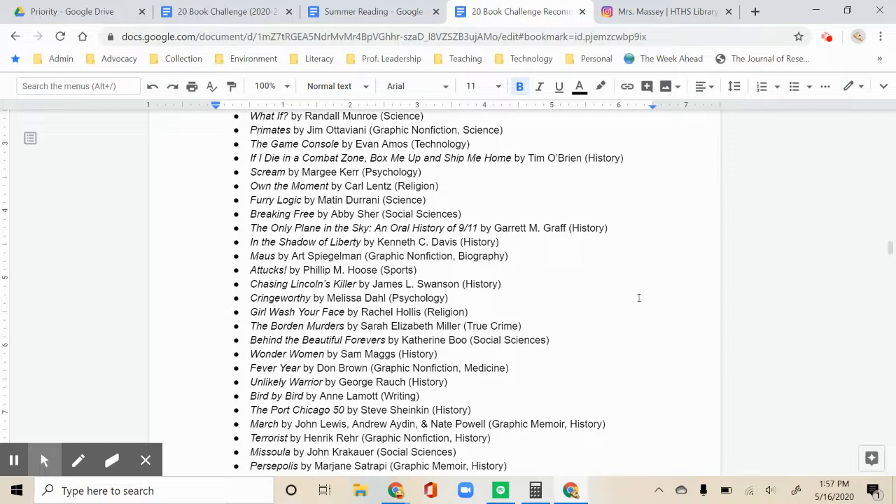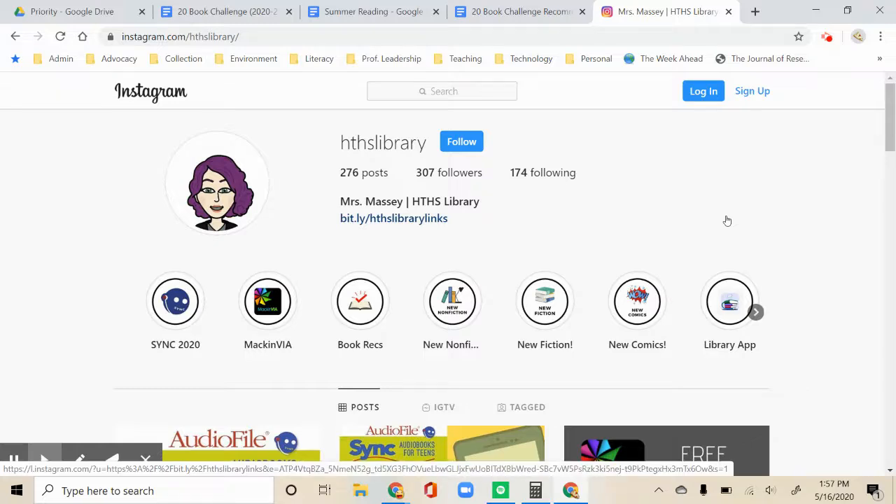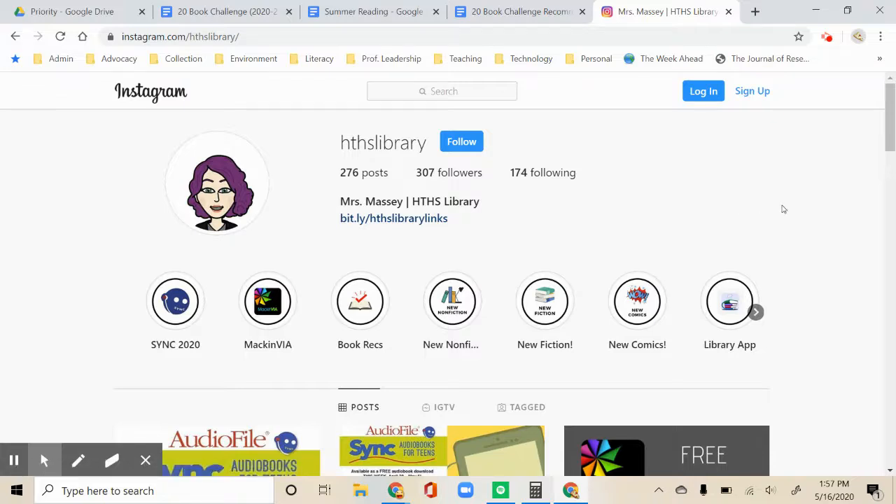If you have any questions about your summer reading requirements, you can email me or your English teacher and we'll do our best to help. Beginning in June, I will be posting book recommendations and the occasional book talk on the HTHSLibrary Instagram and the summer reading page. Follow at HTHSLibrary on Instagram to check those out. We hope you enjoy having more choice in your summer reading and we hope you have a great summer!